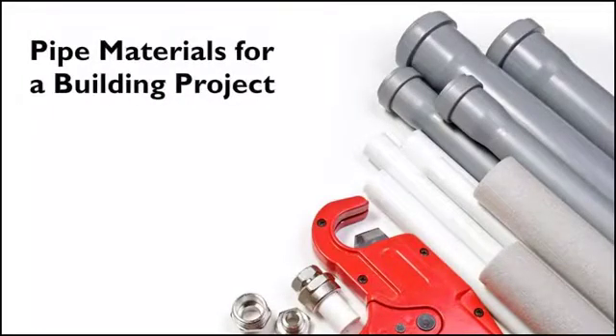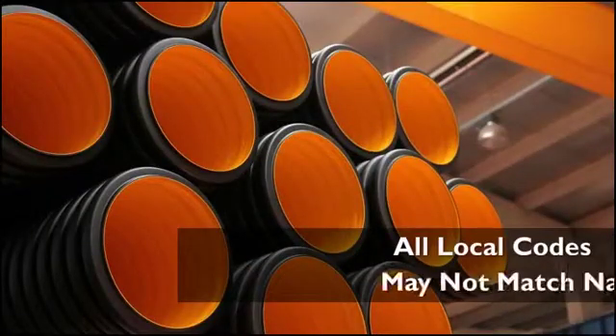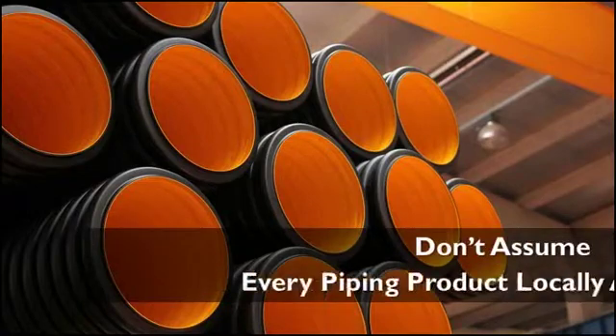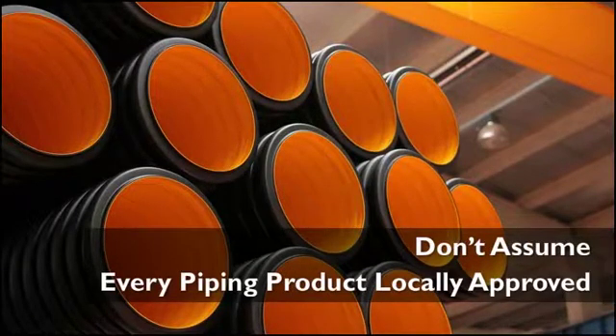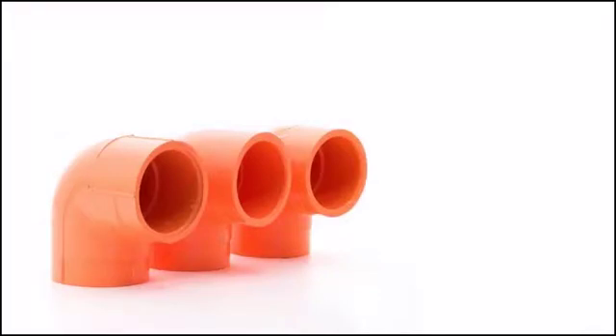When you select pipe materials for any building project, check your local plumbing code to be sure that the product is approved by the local code. Not all local codes match the current editions of the national codes. Don't assume that every piping product sold by a supplier has been locally approved.